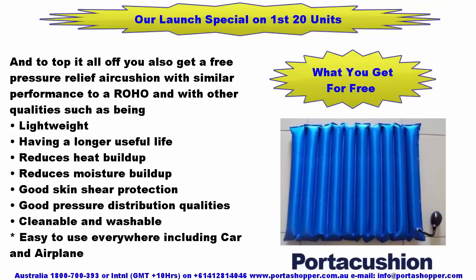To top it all off, you also get a free pressure relief air cushion with similar performance to a Roho, and with other qualities including being lightweight, longer useful life, reduced heat and moisture buildup, good skin shear protection, good pressure distribution, cleanable and washable, and easy to use everywhere including in the car and on an airplane.